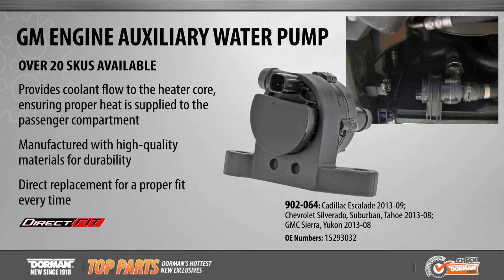The auxiliary water pump provides coolant to the heater core, ensuring heat is supplied to the vehicle's cab.